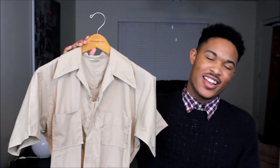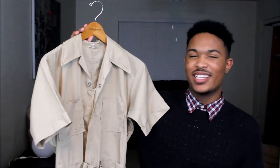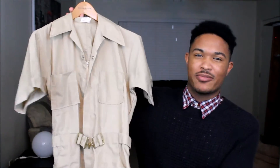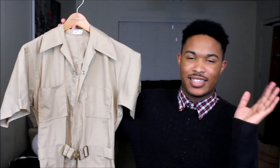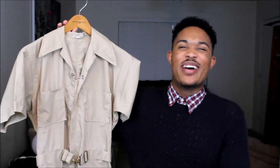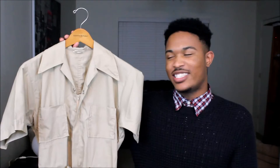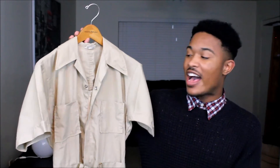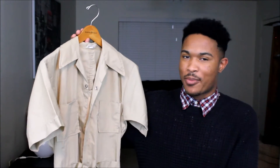So moving on to another cream piece — this is a haul item that I got. This is a jumpsuit. Of course, you can't really see because this is zoomed in way too tight. But I just love this jumpsuit. I tried it on and it fits really well. It was from Goodwill, so it was super cheap — I think I got it for like $5. It does need to be tailored a little bit, but I can't wait to show you guys this in the next blog post.